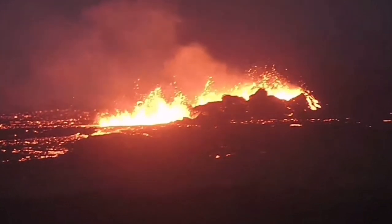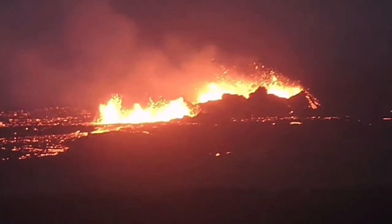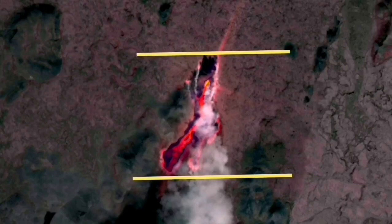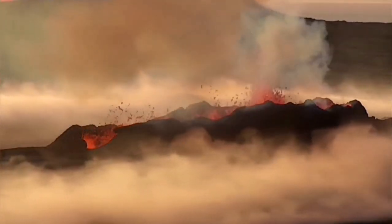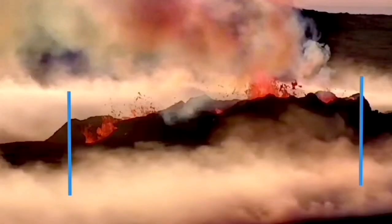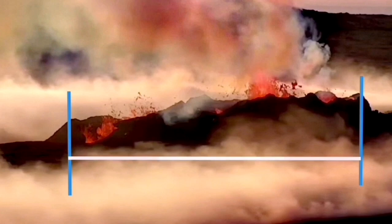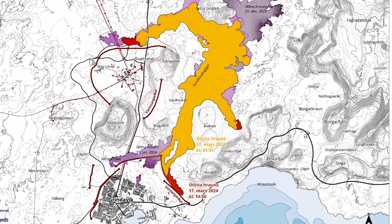The fissure that is now erupting is 3.5 km long, and these craters are at least 400 meters. In the Litli-Hrútur, the length of the whole fissure was 1,370 meters, and the crater which eventually formed and swallowed the other one was around 80 meters long.